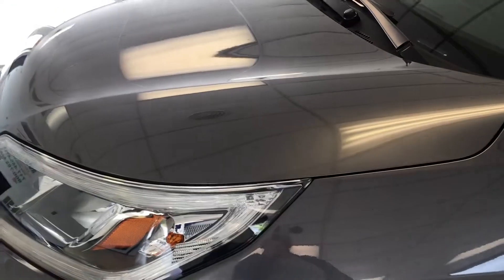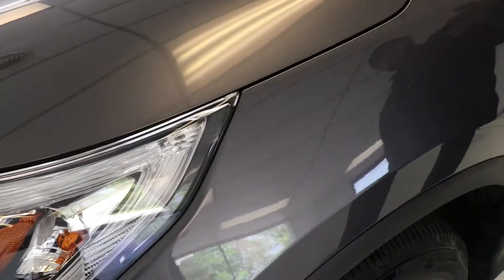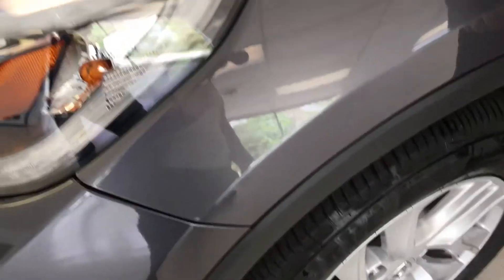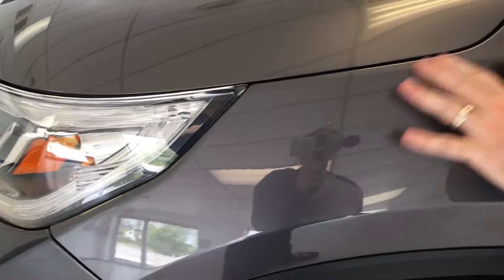Now, not only here at Thomas are we transparent in our pricing, we're also transparent in the condition of our vehicles. So we're just going to do a quick walk around this vehicle, and I'll point out any minor imperfections it may have — looking for dents, dings, scratches.